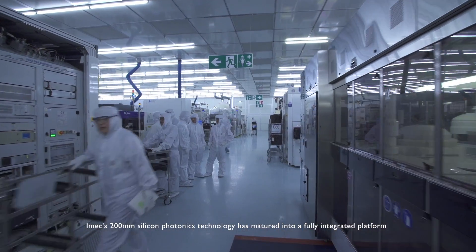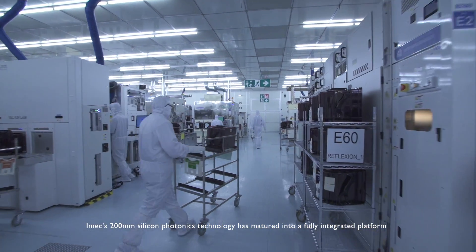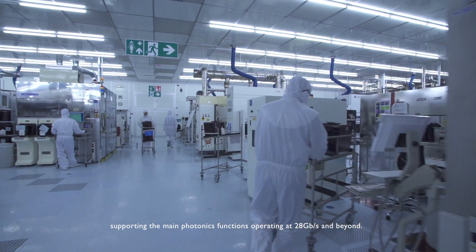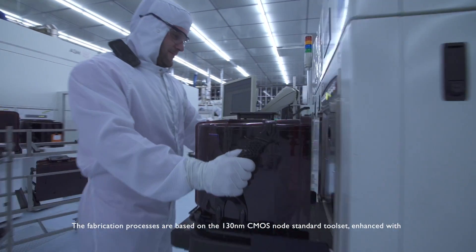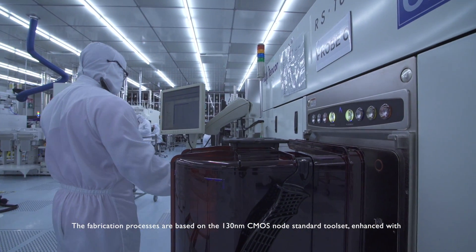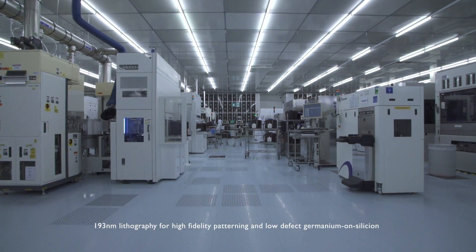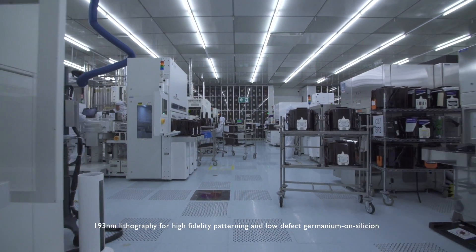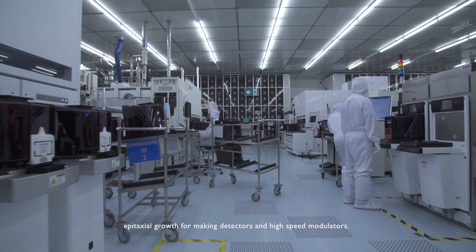IMEX 200 mm silicon photonics technology has matured into a fully integrated platform supporting the main photonics functions operating at 28 gigabit per second and beyond. The fabrication processes are based on the 130 nm CMOS node standard toolset, enhanced with 193 nm lithography for high-fidelity patterning and low-defect germanium-on-silicon epitaxial growth for making detectors and high-speed modulators.